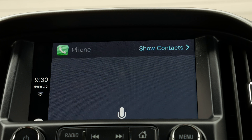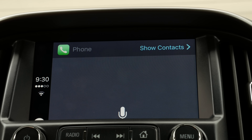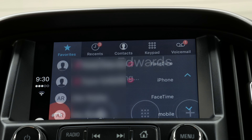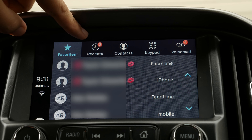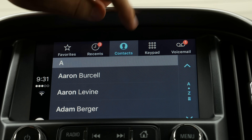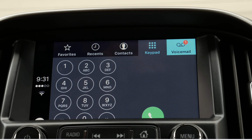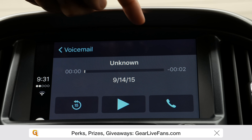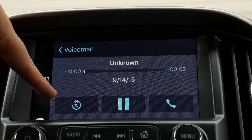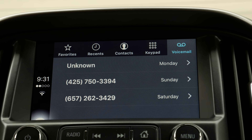Let's go into the phone app. Siri asks who to call, and I say Andrew Edwards — it immediately calls. I'm just going to end the call since I don't need to talk to myself. In here I can see a list of my favorites, recent calls, a list of contacts, a keypad to dial out, and I can go into voicemail and listen to messages. From voicemail you can play it, skip back 15 seconds, or call them back right there.